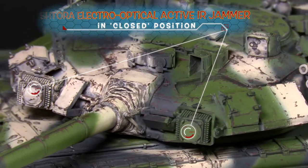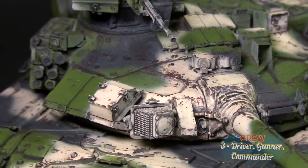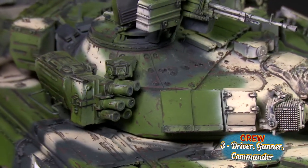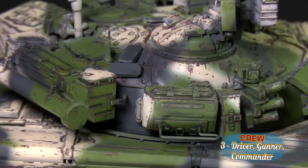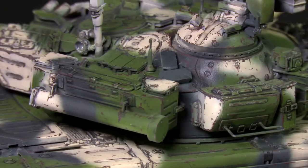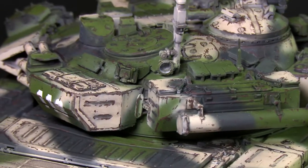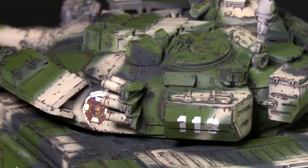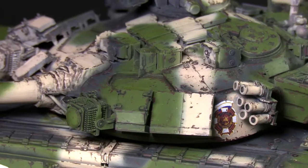Less than 200 T-90 tanks were delivered to the Russian ground forces before production ground to a halt in the late 1990s. This was later resumed in 2005 as an upgraded version. Facing tapering domestic orders, and with the permanent closure of the last turret casting line in the former USSR, a new welded turret was developed to offer further improvement and attract foreign buyers.